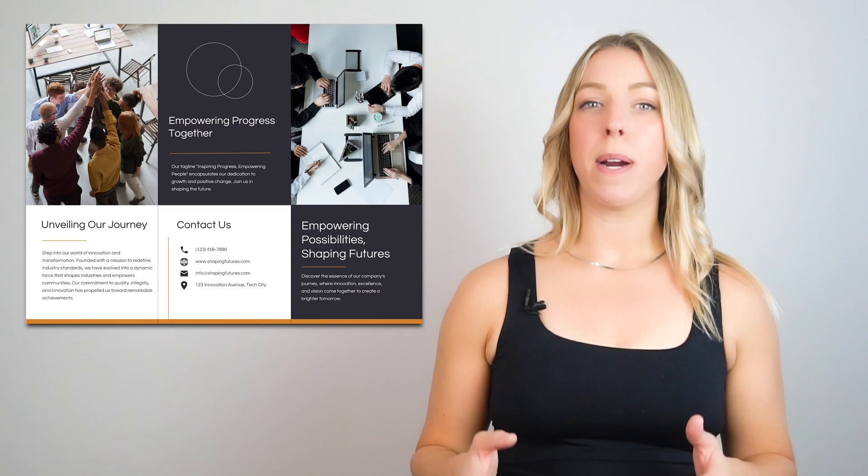A brochure is a marketing tool designed to inform readers about a company's products, services, local events, and even political campaigns. Brochures are commonly used for direct mail marketing. Brochure printing is thus a necessary cost so that it can be handed over to the target audience, making brochures ideal marketing tools for grabbing audience attention.